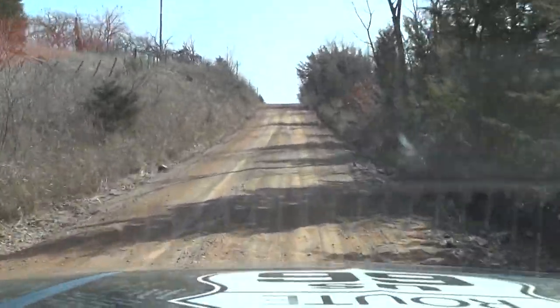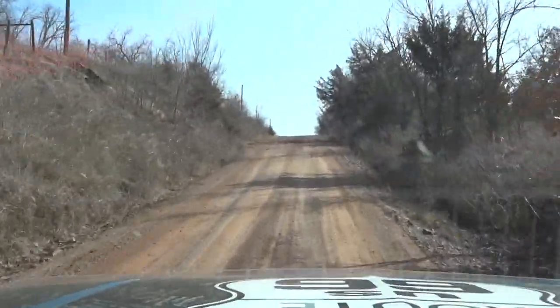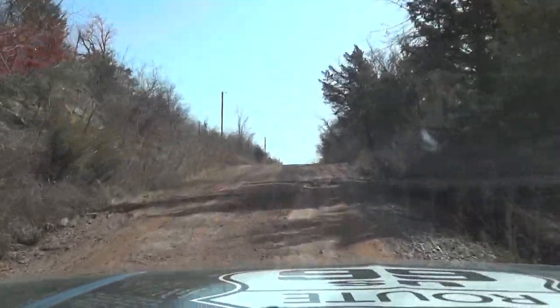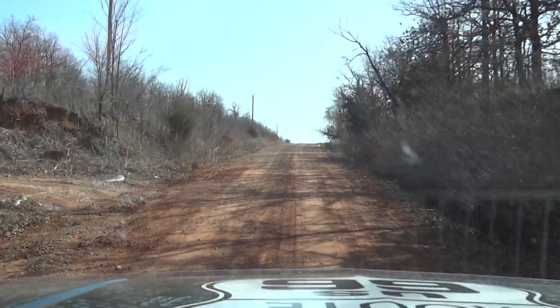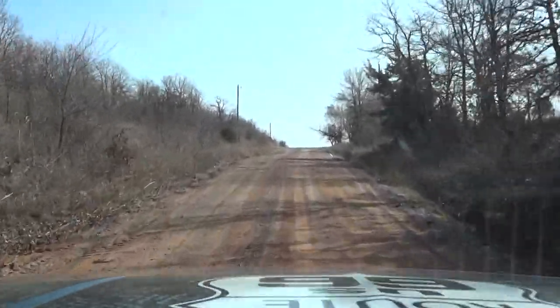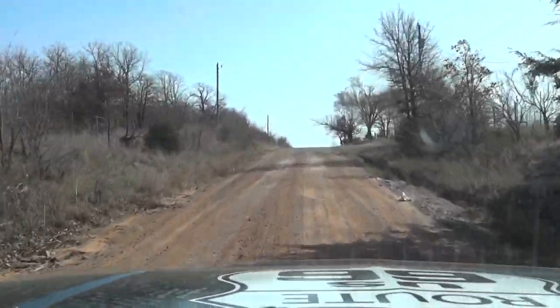It'll take me just a little bit to get to that. If you have a nice car, I don't recommend coming down this road. I mean, you can take it in a car, but if it's a nice one I wouldn't do it.